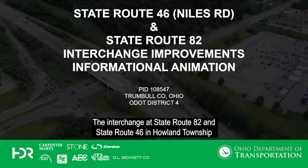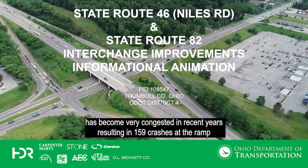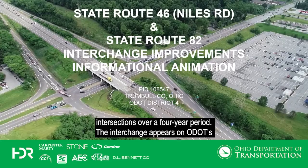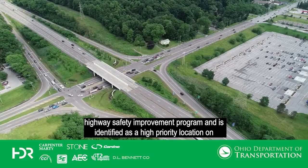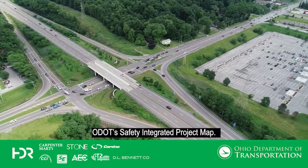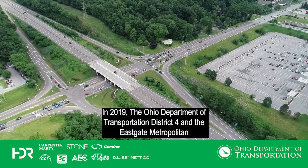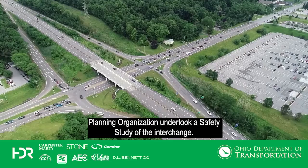The interchange at State Route 82 and State Route 46 in Howland Township has become very congested in recent years, resulting in 159 crashes at the ramp intersections over a four-year period. The interchange appears on ODOT's Highway Safety Improvement Program and is identified as a high-priority location on ODOT's Safety Integrated Project Map. In 2019, the Ohio Department of Transportation District 4 and the Eastgate Metropolitan Planning Organization undertook a safety study of the interchange.